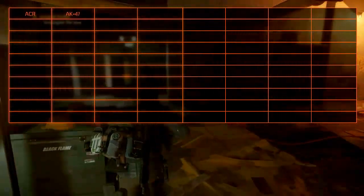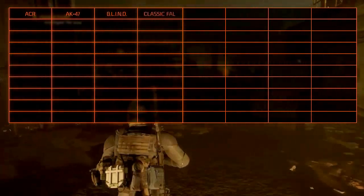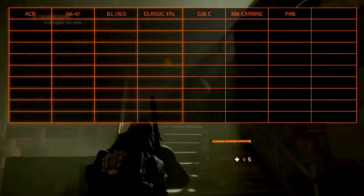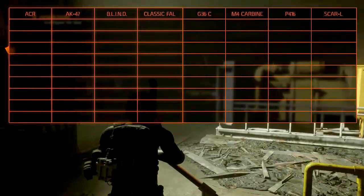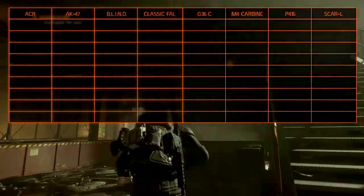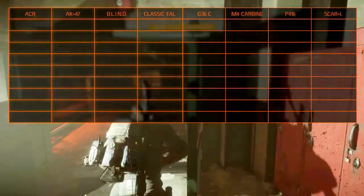The ACR, the AK-47, the Blind System Battle Rifle, the classic FAL, the G36C, the M4 Carbine, the P416 and the SCAR-L. We won't review the AK-74, the SA-58, the LVOAC and the MK-16 since those are variants of the AK-47, the FAL, the M4 Carbine and the SCAR-L.